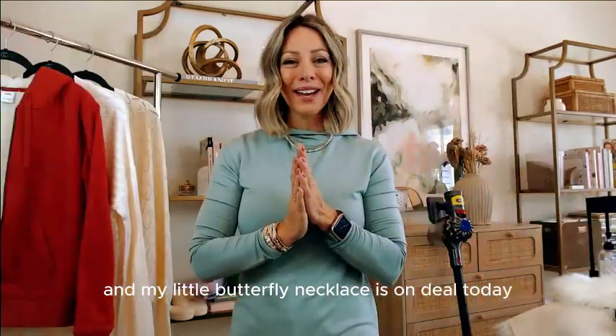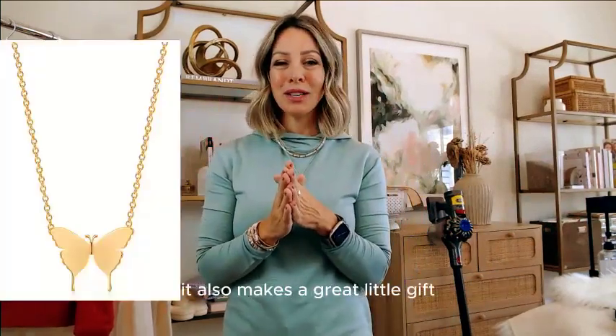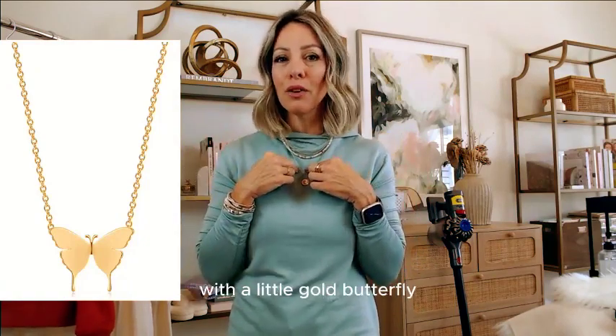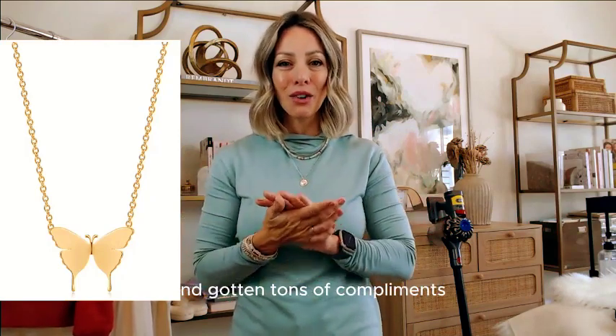My little butterfly necklace is on deal today for $12. It's just a very simple gold chain with a little gold butterfly. I have worn the heck out of this thing and gotten tons of compliments.